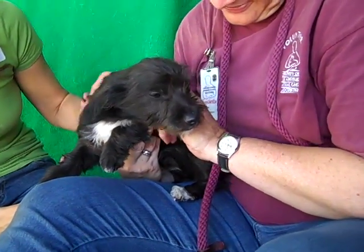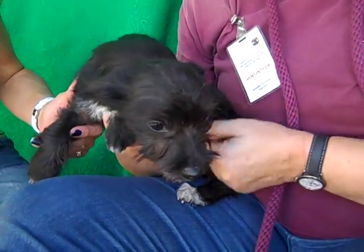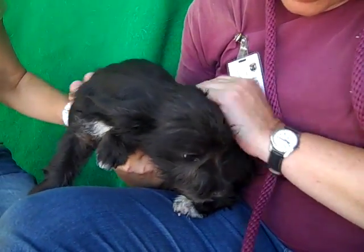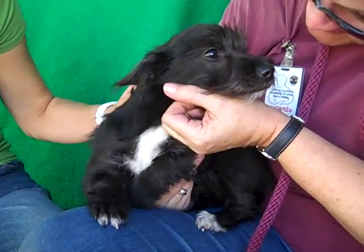I've got cute puppy overload for you here. This is Lily. Lily's ID number is A4773322 and we think Lily is maybe a Scottish Terrier schnauzer mix, but no matter what she is, she's just cuteness — puppy overload.